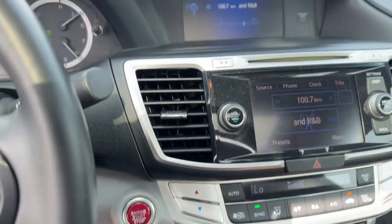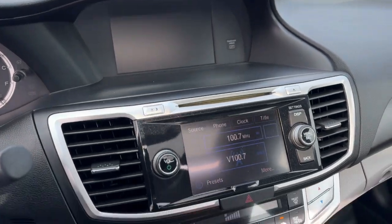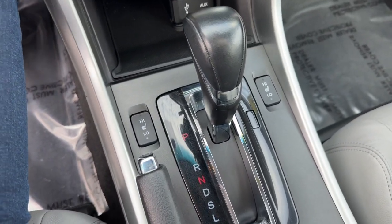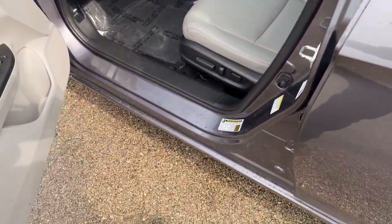Push start engine. You've got Bluetooth to connect your phone through music and calls, a rear backup camera, a 12 volt and an auxiliary port as well as a USB. Heated front seats, and you've got the sunroof so plenty of natural light in the vehicle.